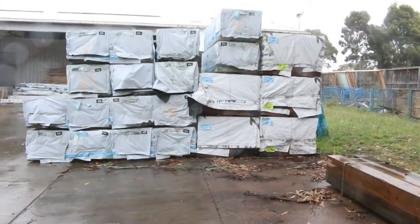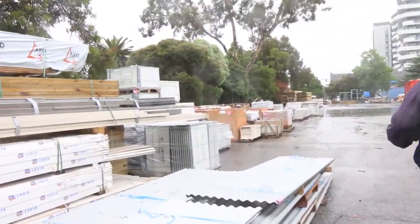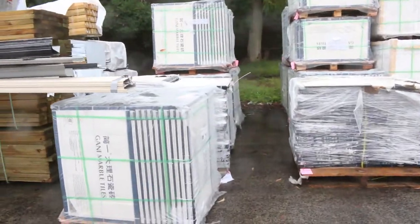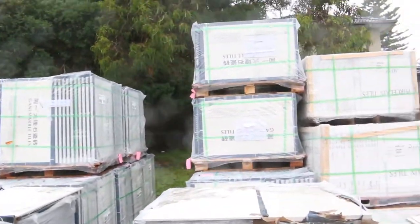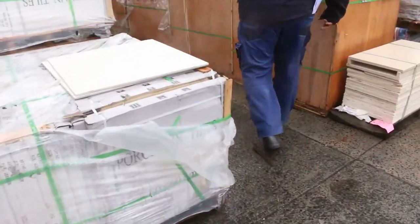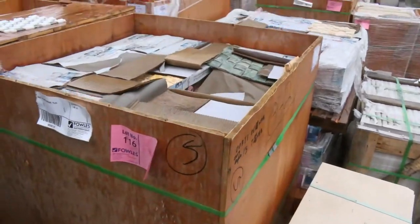We've also got a nice load of Vic Ash in, which you'll see a little bit further down in the video. Heaps of tiles in — I think two or three semi-loads of tiles have arrived. Some really nice big ones: 600 by 900s. And a whole heap of interesting crates here of assorted mosaic tiles.